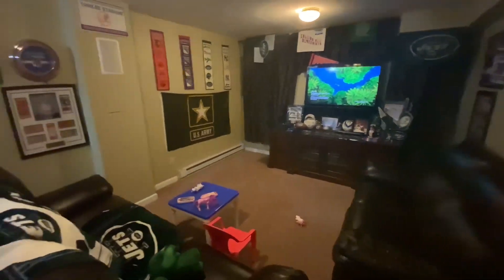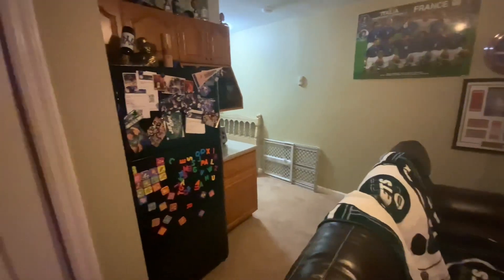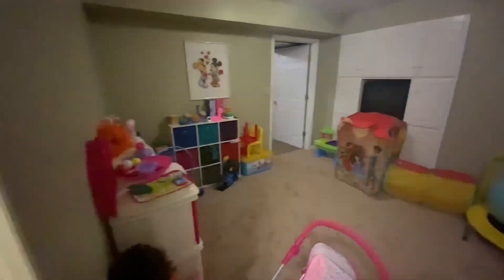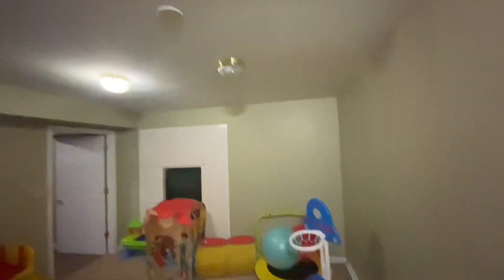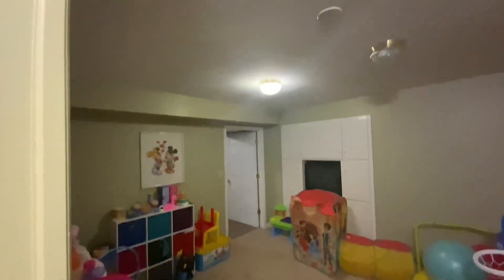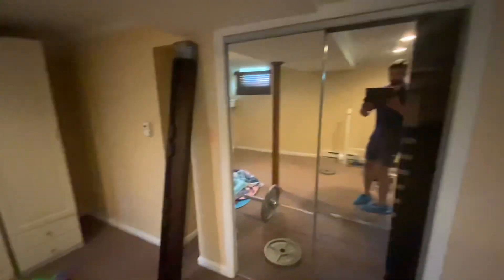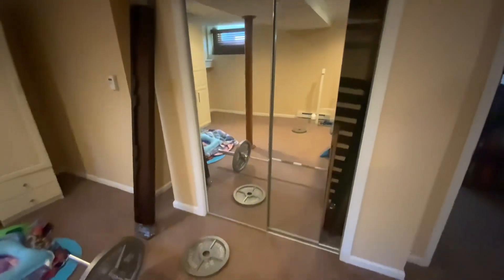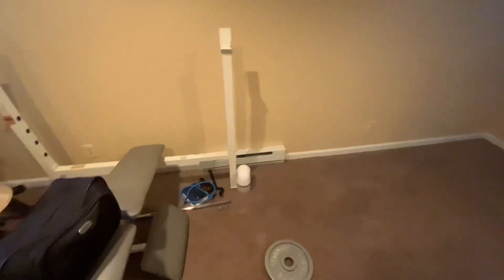The first room downstairs in the basement is a man cave with a kitchenette. The second room is a flex space, currently set up as a kids' play area. The third room in the basement is finished — it has a closet, carpeting, a permanent heat source, and a baseboard heater.